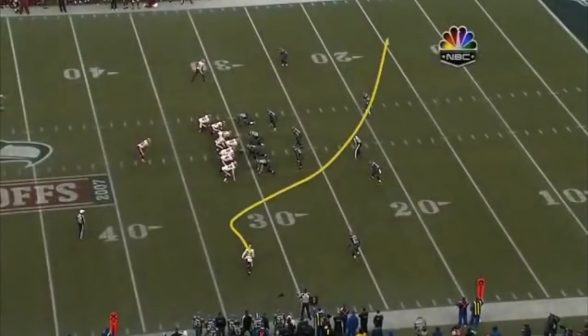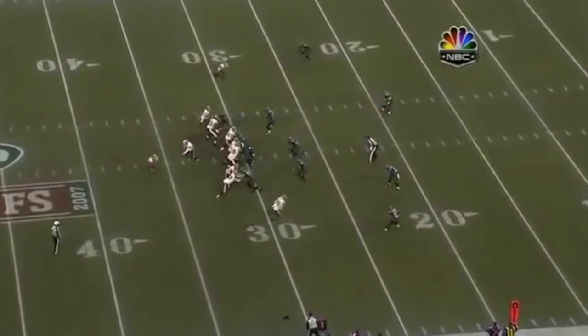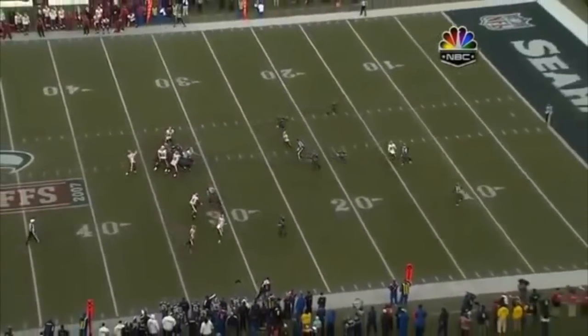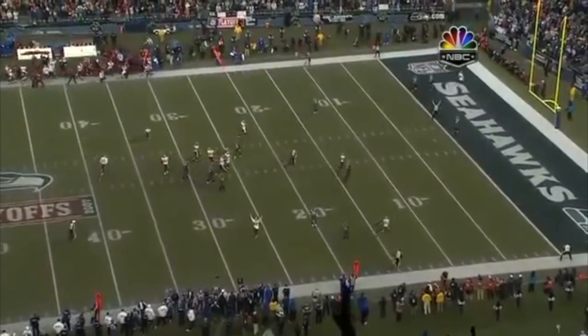Santana Moss is going to come all the way across the formation. They go play action on an early down where it looks like maybe this is going to be a run down. Deion Grant is simply no match for the spot.